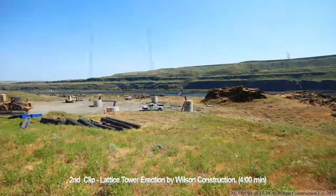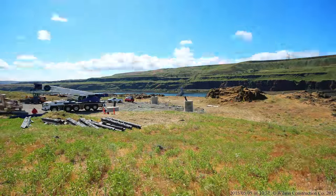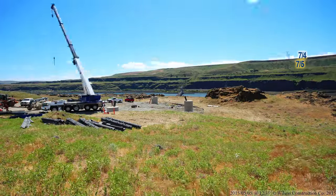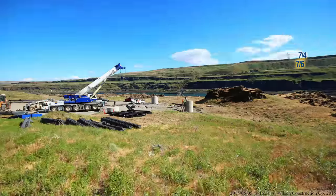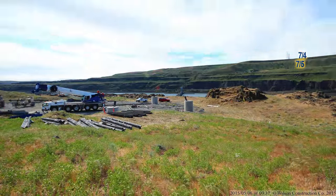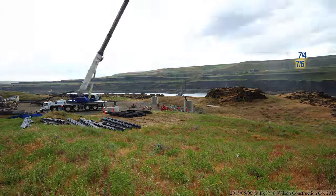Next, let's watch as Wilson crews build a lattice steel tower. Looking across the Columbia River toward Oregon, you can see structures 7-over-4 and 7-over-5. Structure 7-over-5 is the taller one at 420 feet in height. It was built using 167 tons of steel.